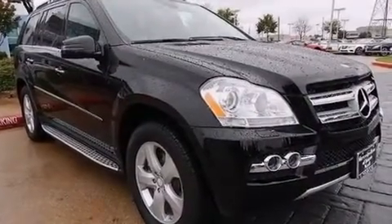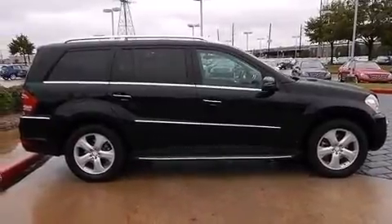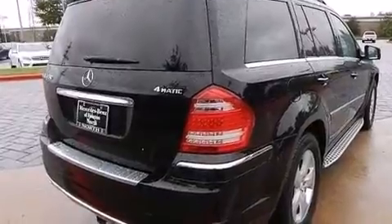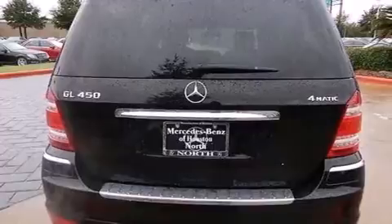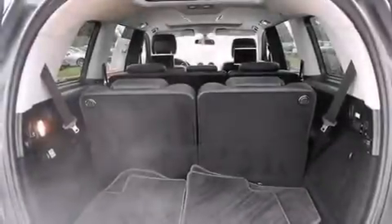Its top features include a navigation system, a rear-view camera, keyless go, a sunroof, heated seats, a low tire pressure indicator, a rear-seat entertainment system, a portable music device-ready stereo system, and 100% commercial-free Sirius satellite radio.